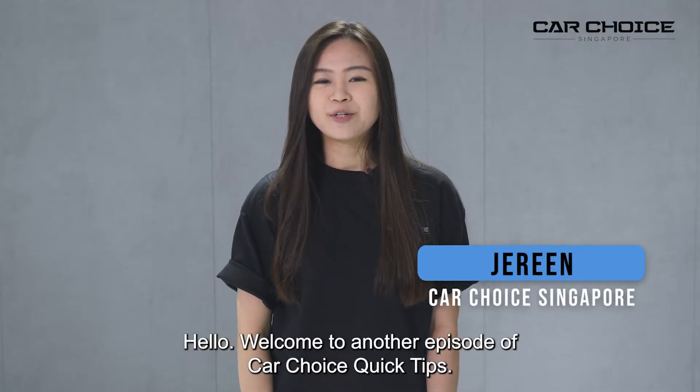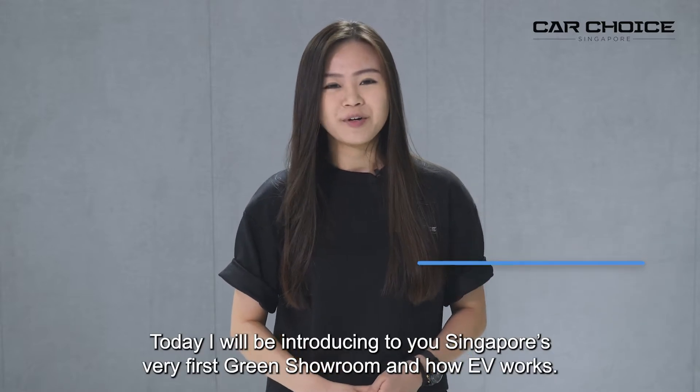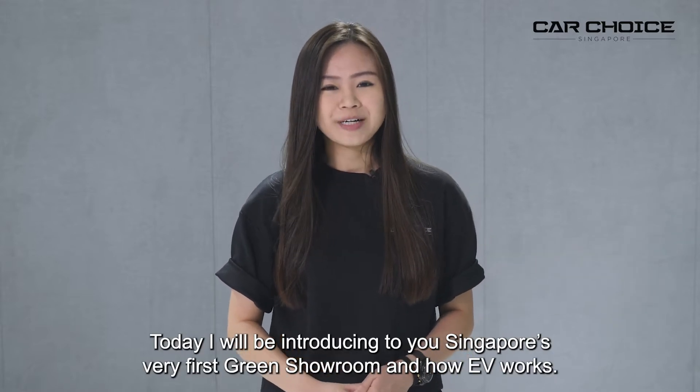Hello, welcome to another episode of CarChoice Quick Tips. Today, I will be introducing to you Singapore's very first green showroom and how EVs work. Let's go!